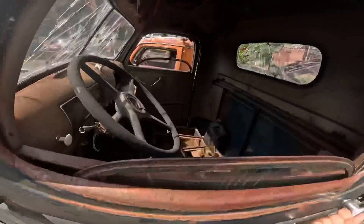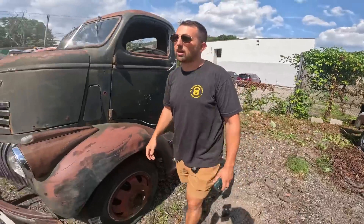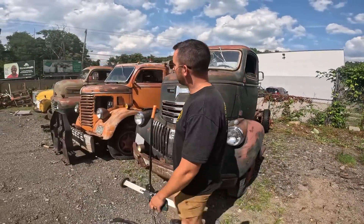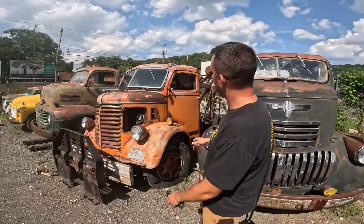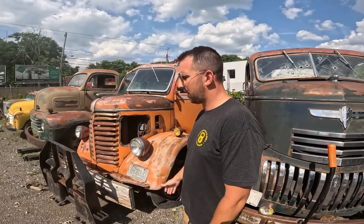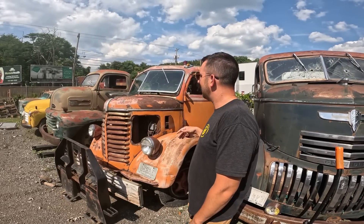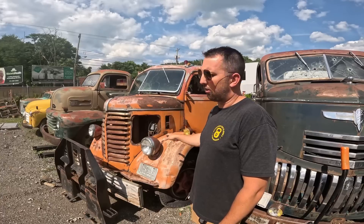I believe the motor's in this one — yep, motor's in it. Maybe it'll run, maybe it won't. We're going to get to this in the next couple weeks — just trying to get caught up. Same thing with the Diamond T next to it — really rare. This is a 1940 Diamond T cab-over.